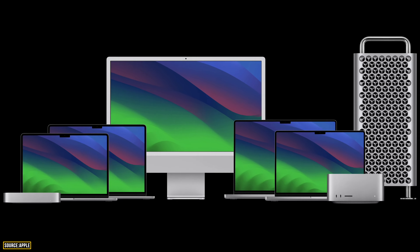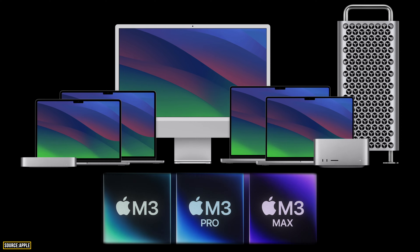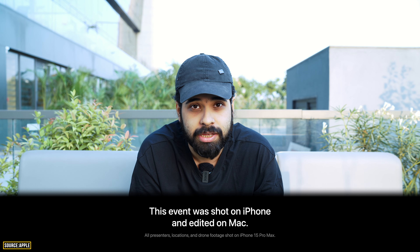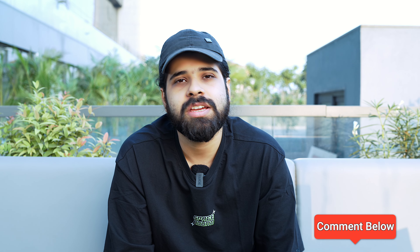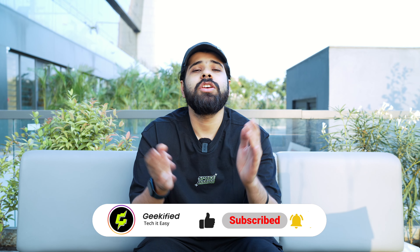So that was everything from Apple's Scary Fast event — new MacBook Pros with M3 chips and a new iMac with the M3 chip. Notably, at the end of the event, a line appeared saying it was shot entirely on the iPhone 15 Pro Max, and watching the event you really can't tell it was filmed on a phone. If you have any thoughts on these new products, let me know in the comments, and subscribe to Geekyfied for more amazing content.